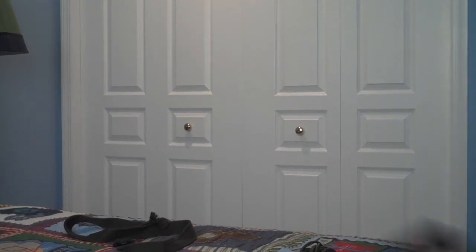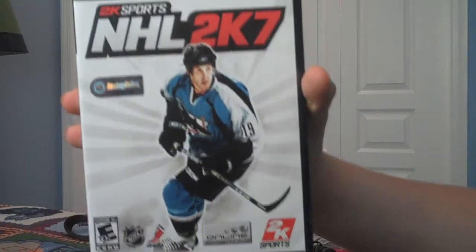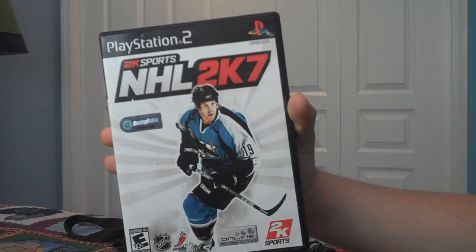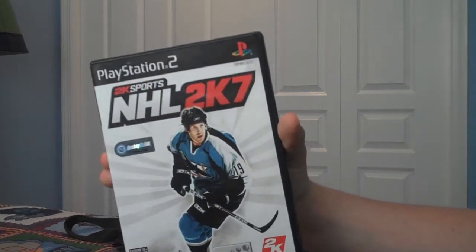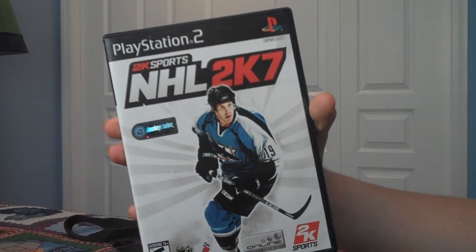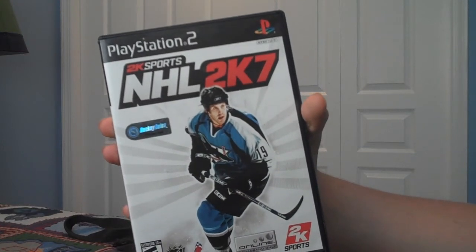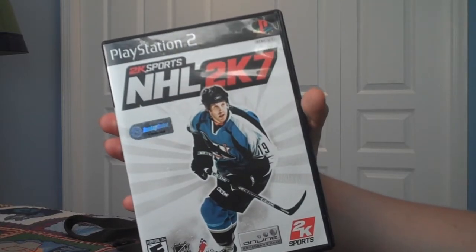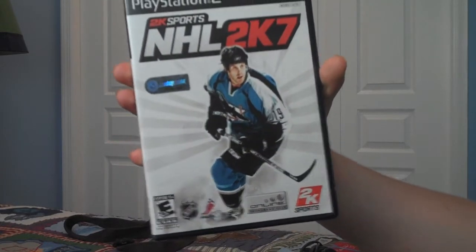This game is NHL 2K7. This was actually my very first hockey game, and I really enjoyed it. This game was a lot of fun, and I really liked the franchise mode. It was a pretty good game — the graphics were kind of crappy — but a pretty good hockey game overall.